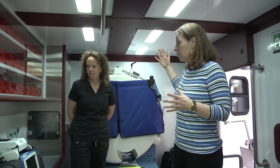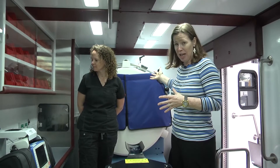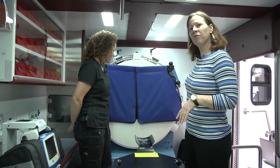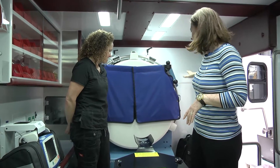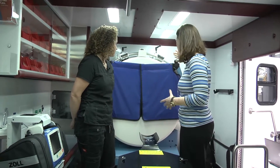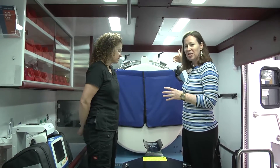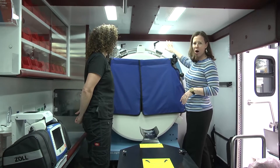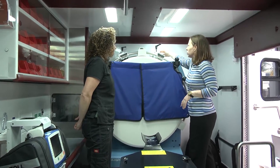Inside the module, we really have a typical setup with the exception, obviously, of the CT scanner in here. We've removed the front wall cabinets and the front inside-outside compartment, and this is where the Ceratom unit sits — this is Neurologica-built. So this is a portable CT scanner. We've added structure into the front wall and fabricated some receiver brackets.